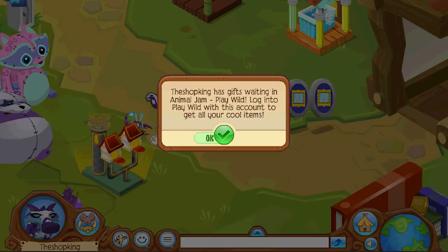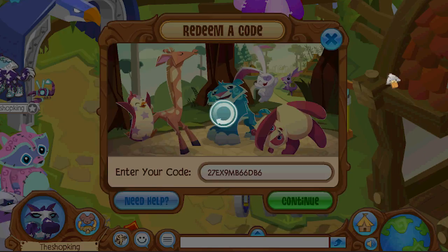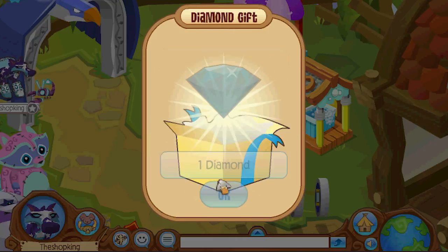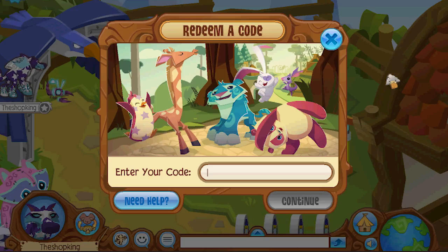So I got two right now, I need three more. No duplicate, no duplicate, no duplicate — oh nice! I'm having good luck so far. I've put in three codes and I got three different items.